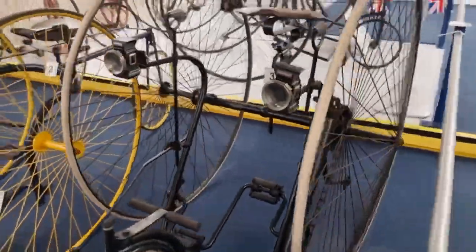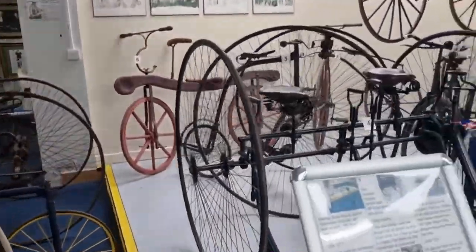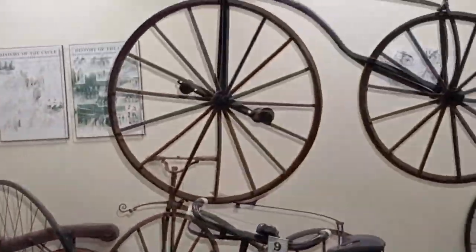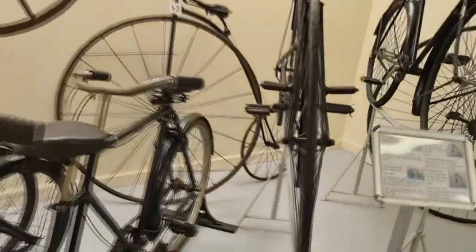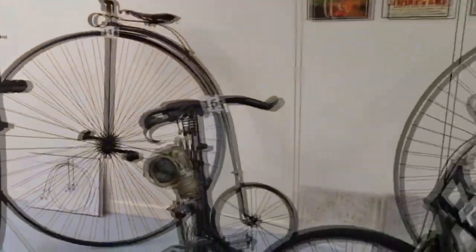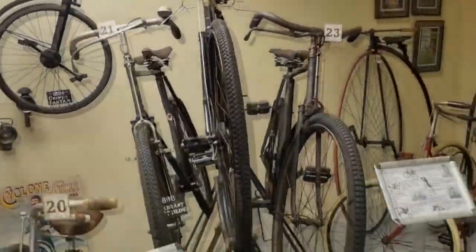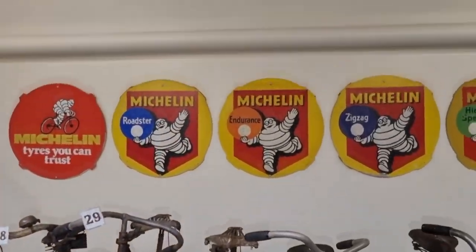Look at these — look how big they are. I could never ride one of them. Look how big the wheels are on this one — all made of wood. Oh, that one's got some rubber on it. That looks more modern — more light and recognizable. There are a lot of penny farthings. Look at the Michelin Man — look how old all these signs are.